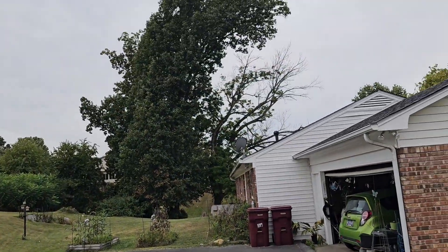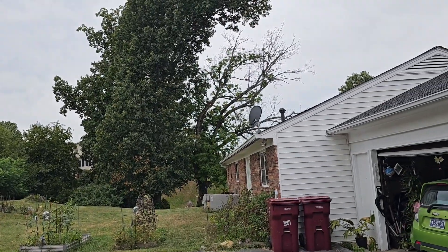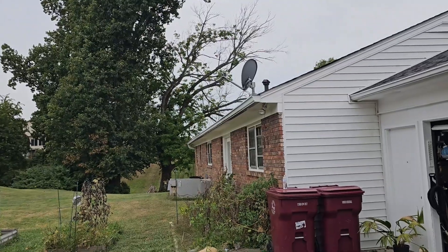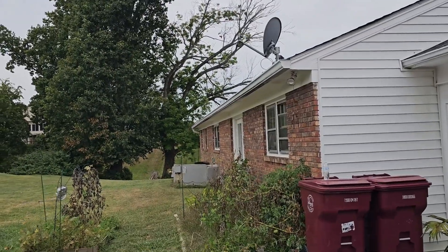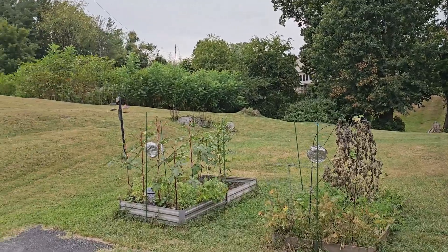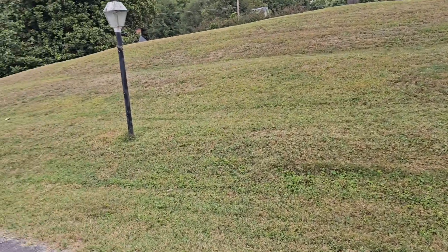I like seeing some leaves on that tree on the right — that tells me it's not completely dead for sure. It's just got some dead branches. I would like to have that thing shaped up, cut all the dead out of it. I think it'd be fine after that.